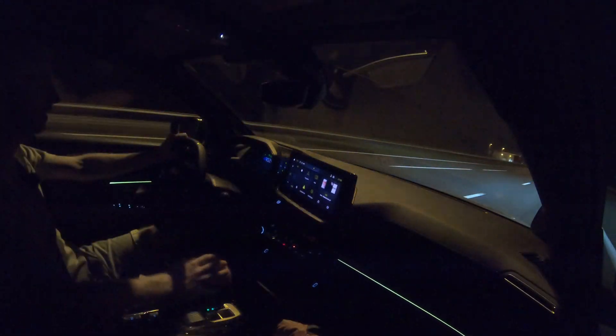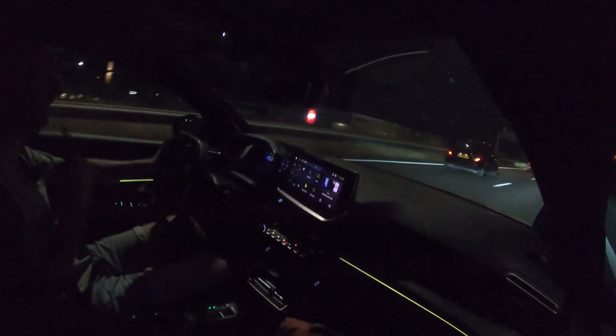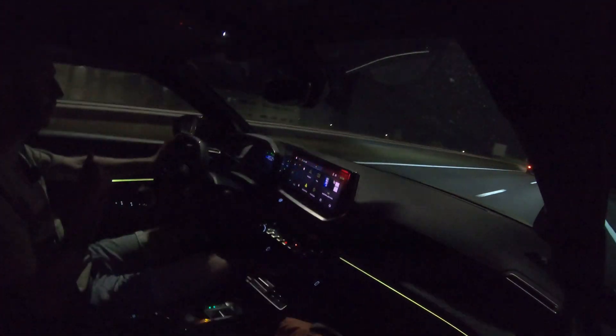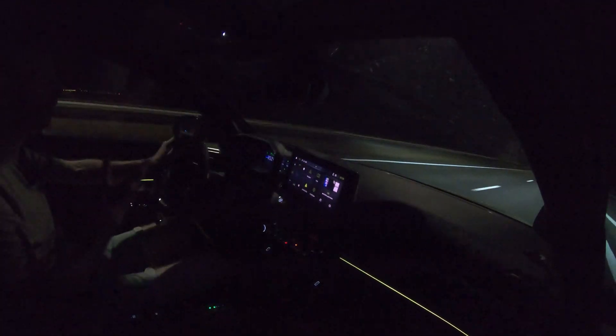Here is the next update. The car has now used 33% state of charge, and on that 33% I have driven 123 kilometers. So the range it seems like right now is around 370 kilometers.